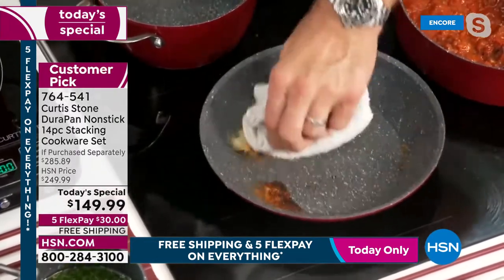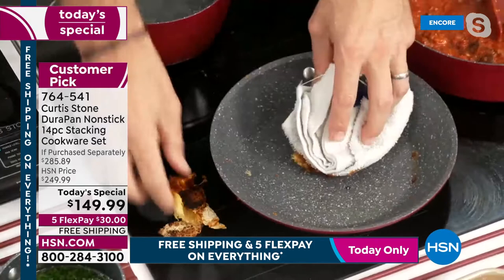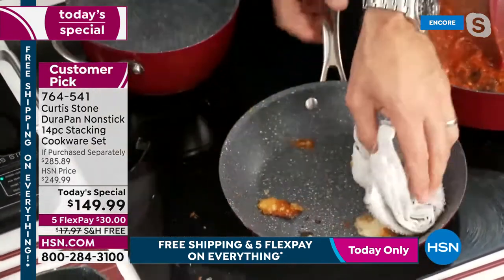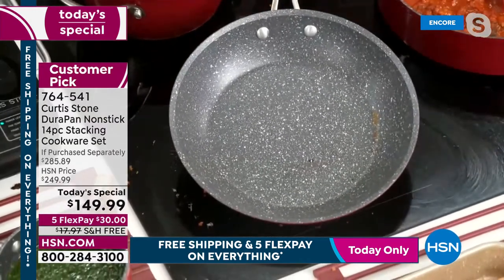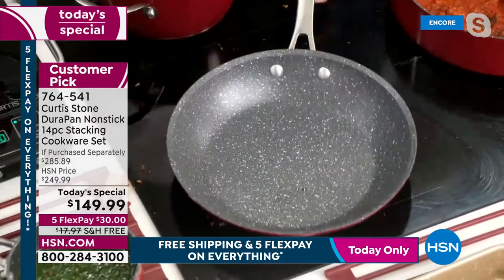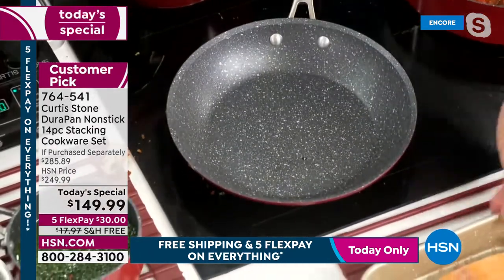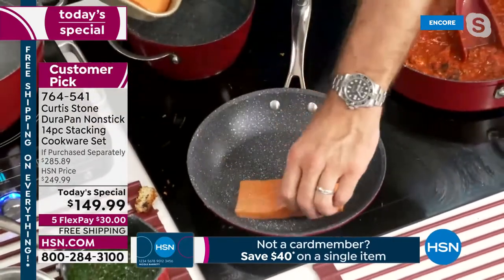The burnt-on cheese literally lifts right out and the bottom of the pan is spotless in seconds. Then Chef puts it back on the heat and starts cooking Faroe Island salmon in that exact same pan — still fitting three pieces of salmon in the smaller sauté pan.